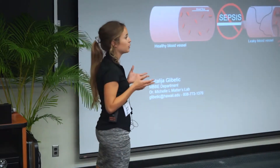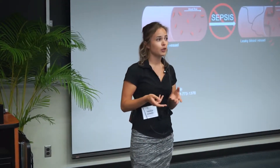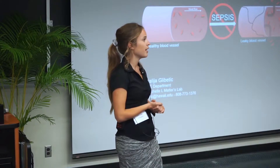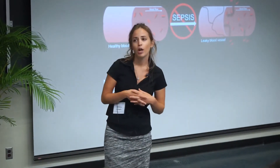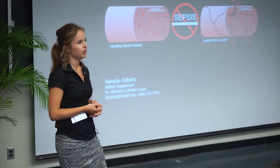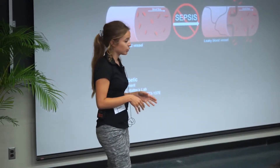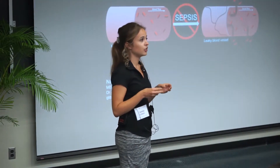You see, the inner lining of our blood vessels is constantly exposed to blood flow, and it's actually been shown that this flow itself influences how these cells behave. So my work combines both of these two aspects, and my project focuses on determining how vascular leakage is controlled in the presence of blood flow. In the lab, I grow small artificial blood vessels on little microchips that are able to detect vascular leakage in real time.